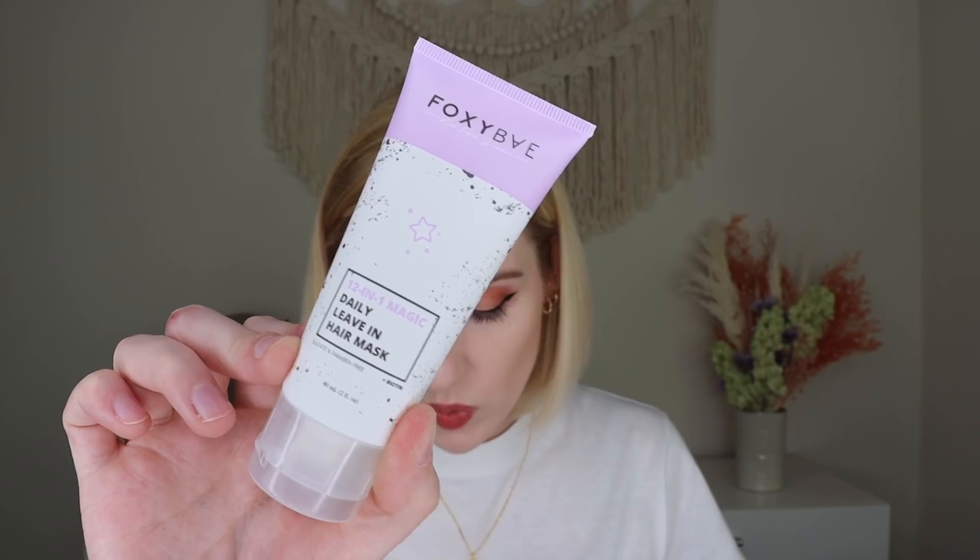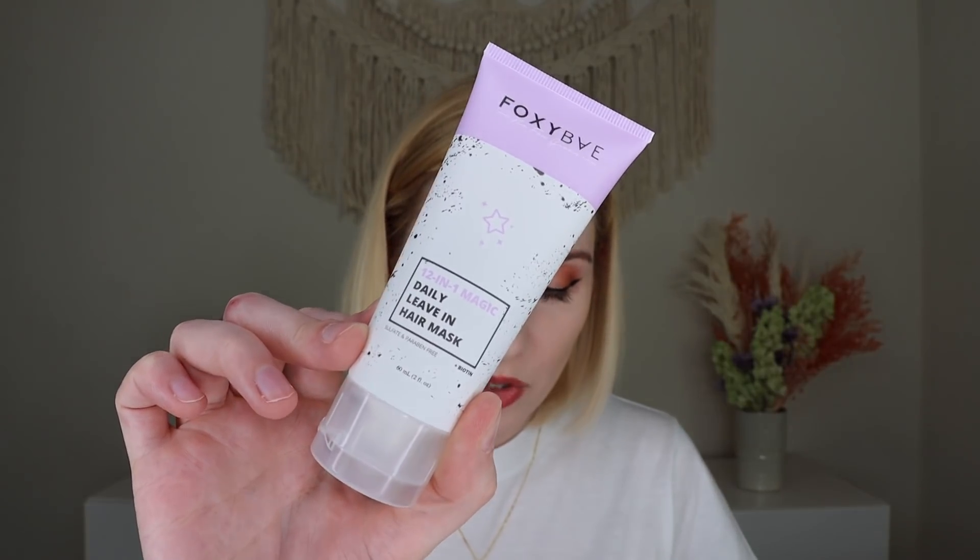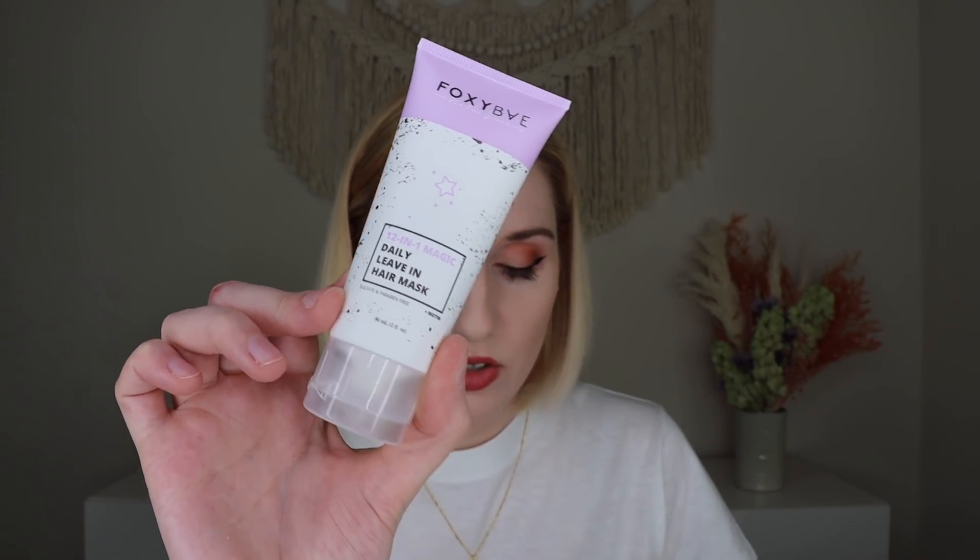Last but not least, we have a Foxy Bay product — I figured since there was a pamphlet about them in here. This is their 12-in-one Magic Daily Leave-In Hair Mask, which retails for $6.95. It says 'Go from tragic to magic with our 12-in-one daily magic leave-in.' It has Manoi oil, shea butter, argan oil, baobab extract, macadamia oil, coconut oil, biotin, and kukui oil among others. You apply a quarter-size amount onto damp hair, work from the middle of the strand down, and leave it in all day. This smells so sweet and yummy — it's like a little hair perfume with benefits.